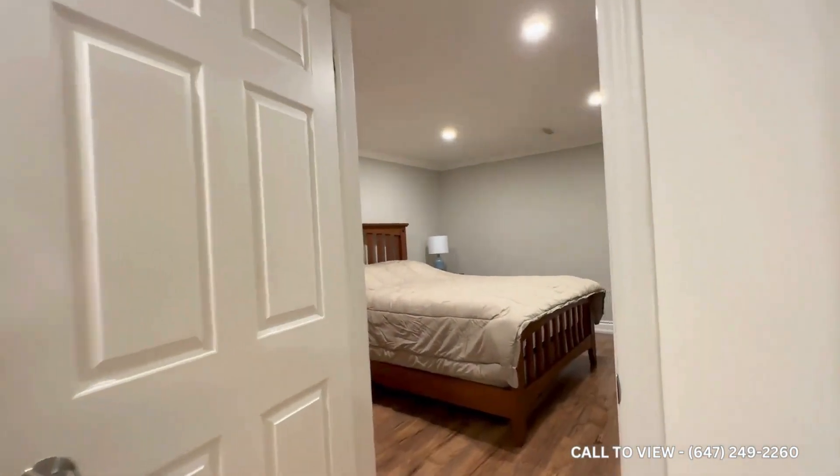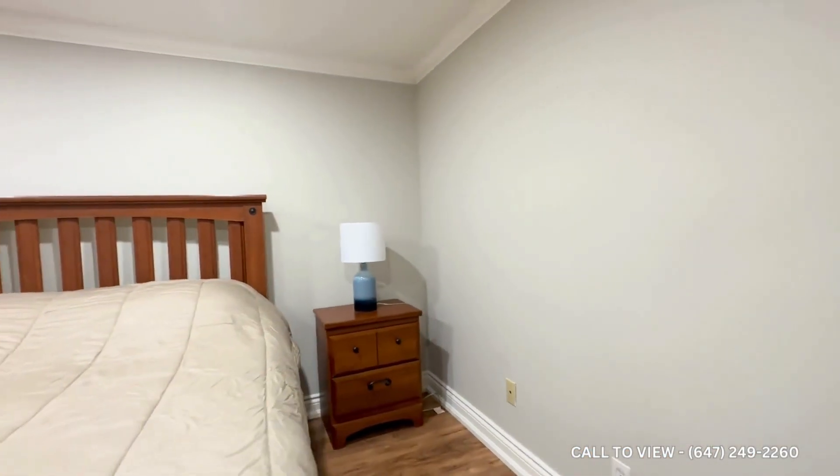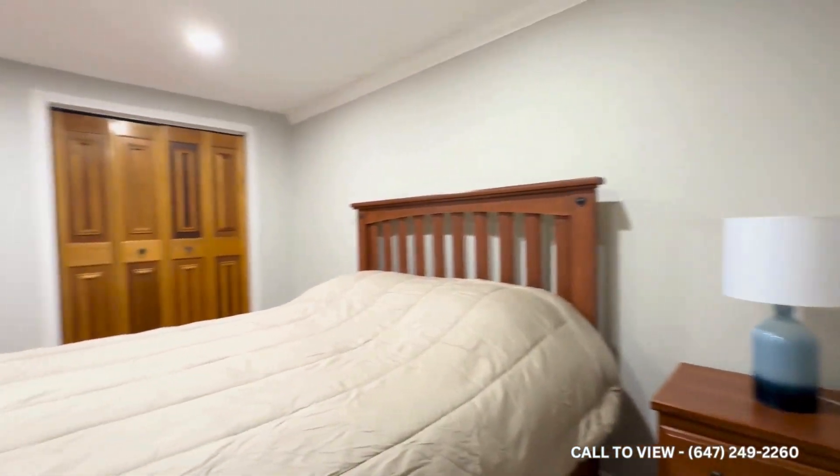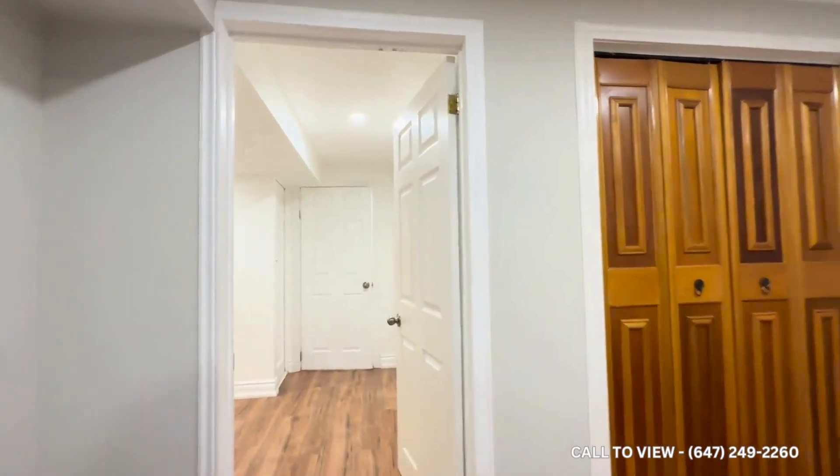Over here we have the first bedroom, comfortably fitting a queen-size bed with two nightstands on each side. If you want to put in your own bed, you're more than welcome to do so. The closet is on the right-hand side.